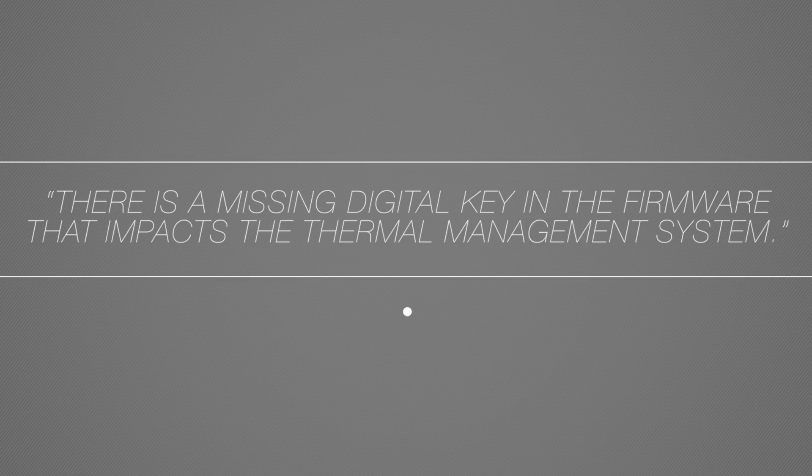Apple put out a statement saying that there's a missing key in the software that is affecting the thermal performance. If you've been around on the internet and you're into video editing or tech in general, you probably know that this i9 MacBook Pro — the top spec model — overheats by a lot and dramatically reduces the performance it should have. And it's not just affecting this one; it actually affects the other models and the 13-inch ones as well.